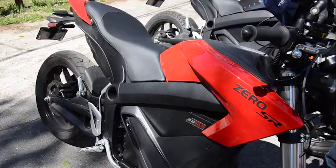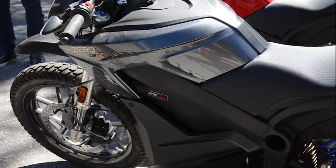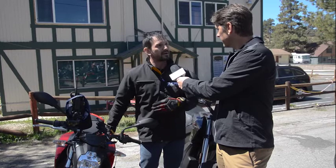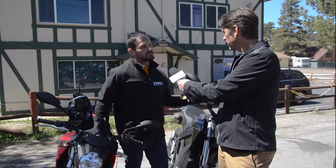With the Zero Motorcycles, tell me a little bit about the different models and how power is measured, and also for a typical user, what's the range? The range depends on the model you choose, but these bikes that we have here have a range of 160 miles per charge. These are actually 2017 bikes — this is the SR and this is the DSR. Charge time is about 10 to 12 hours depending on your charge option, but this one has a charge tank that lets you do it in about two and a half hours at a J1772 station. They're all over the place where you can stop and charge.